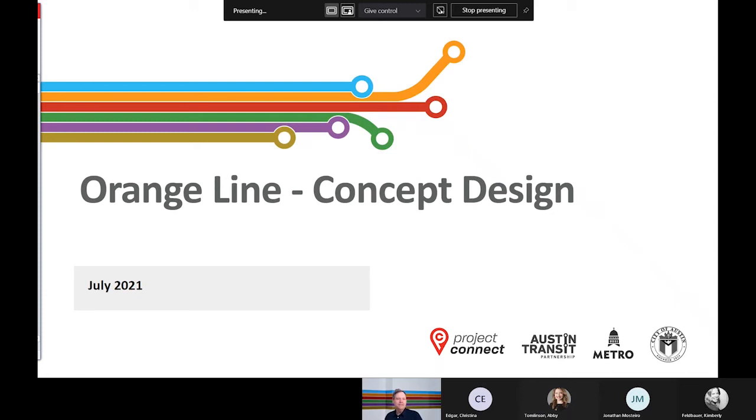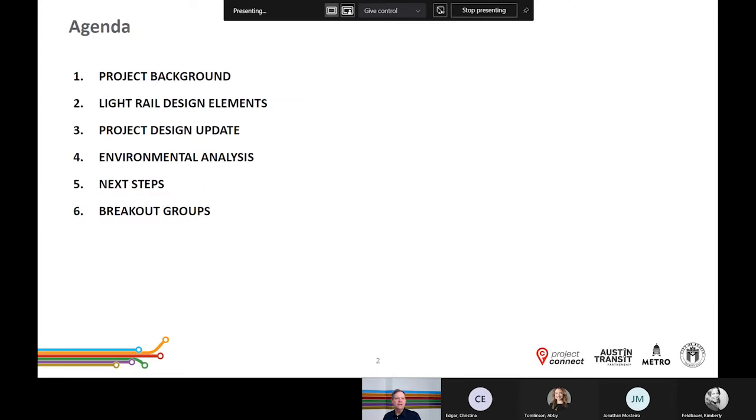Hi, welcome to our virtual meeting. My name is Jerry Smiley and I'm the Orange Line project manager. Today I'm joined for this presentation by several members of the Orange Line project team. Thank you all for taking the time to view this presentation and provide your feedback. Closed captioning is available in English and Spanish by clicking the CC button or the Settings button on the bottom right of the video window.